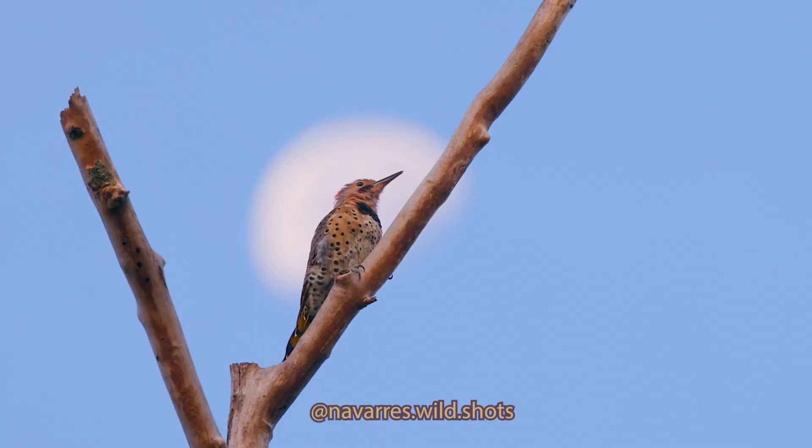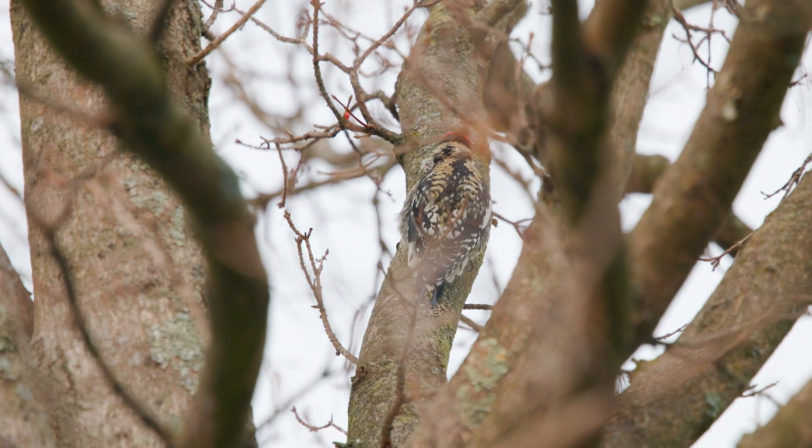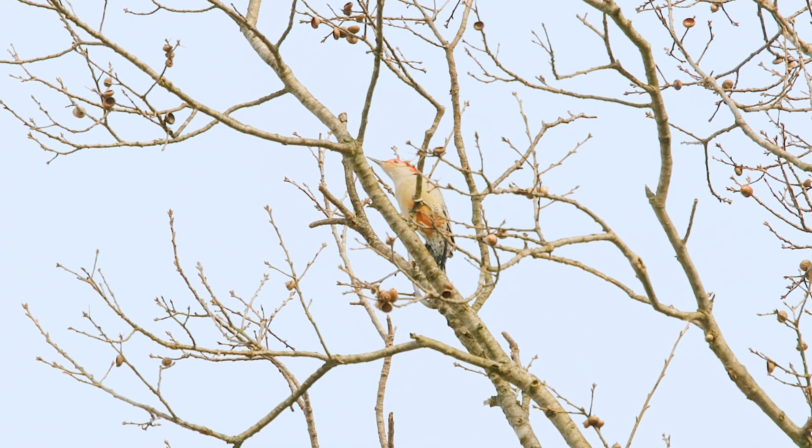Northern flickers, on the other hand, have a more consistent tone throughout their call. Northern flickers also have a singular call which kind of sounds like the yellow-bellied sapsucker, but not so much like the red-bellied woodpecker's trill. Red-bellied woodpeckers also make this call when announcing their presence. Despite all of their similarities, all of the woodpeckers make different sounds.